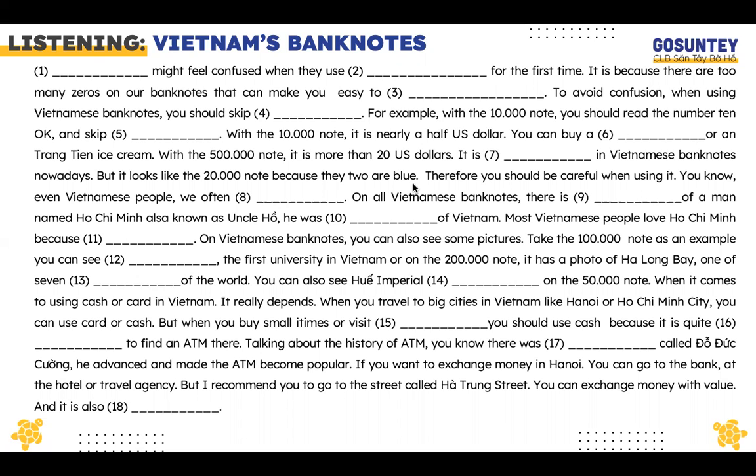For example, with the 10,000 note, you should read the number 10 and skip the thousand number.